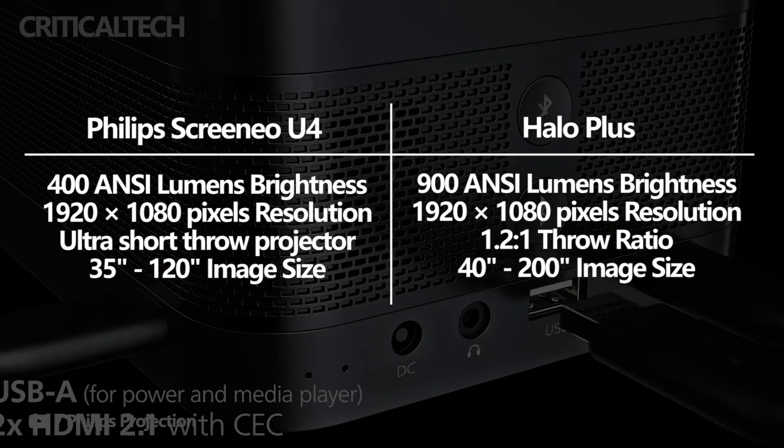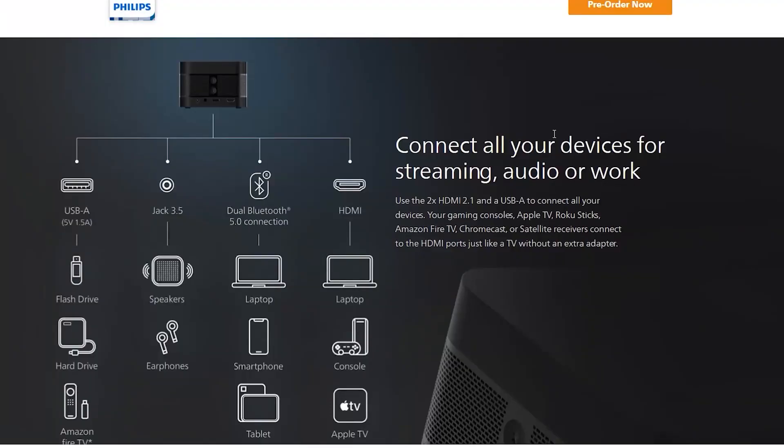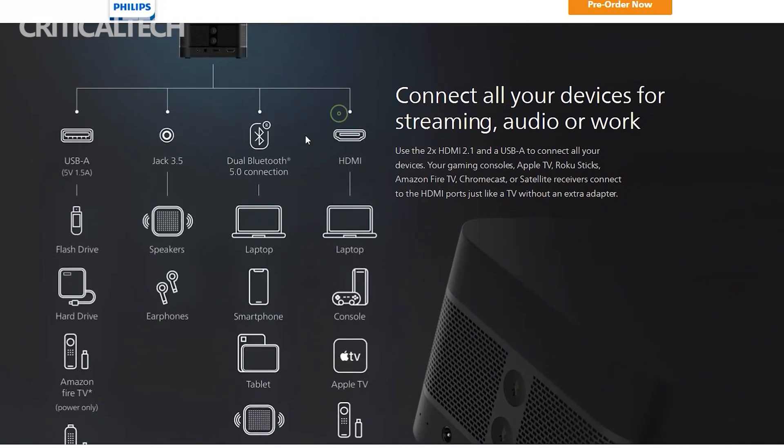Your gaming consoles, Apple TV, Roku Stick, Amazon Fire TV, Chromecast, or satellite receivers all connect to the HDMI ports just like a TV, without any extra adapter.